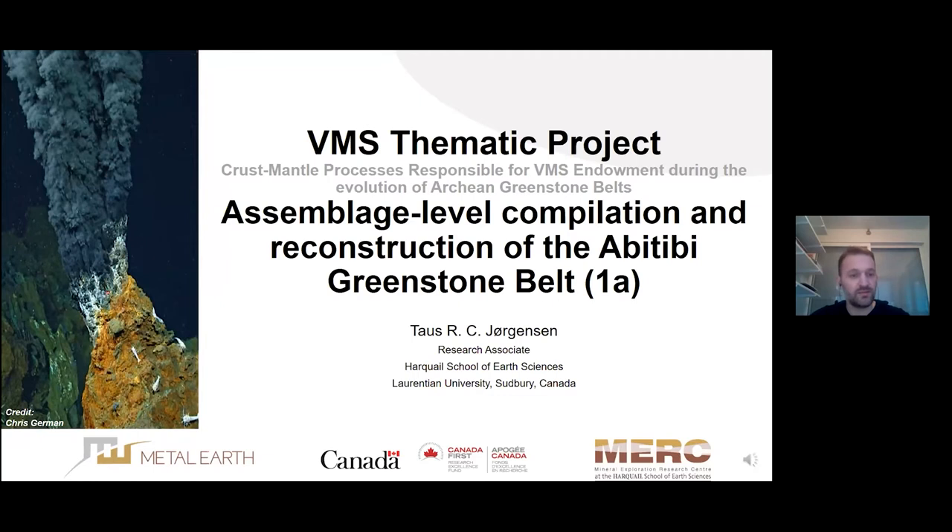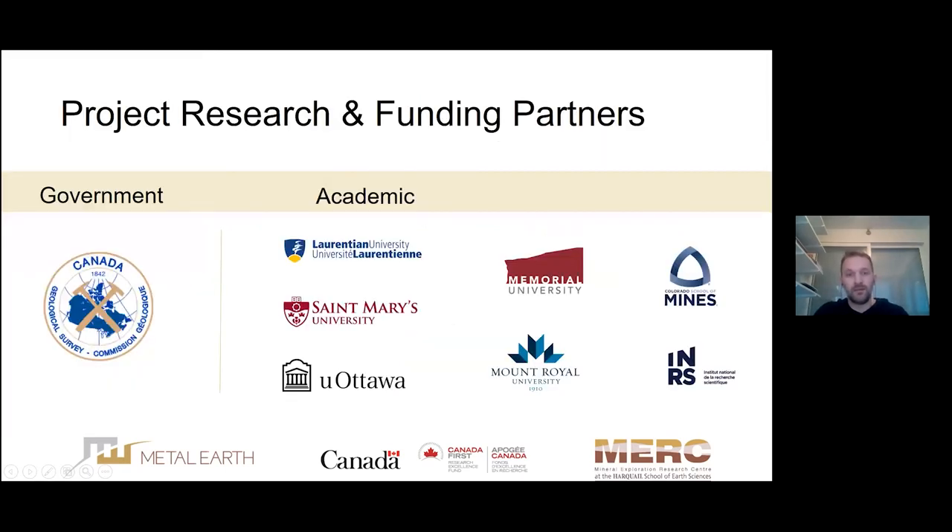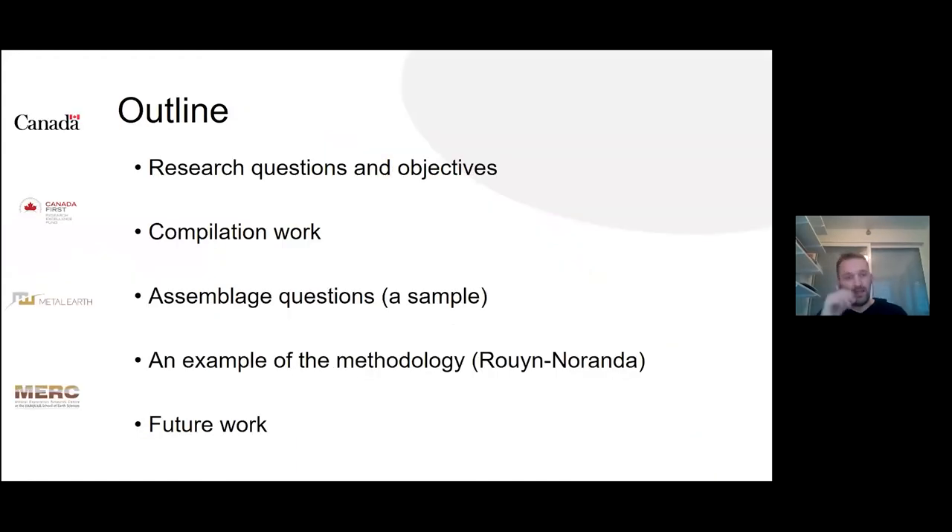My name is Tals Janssen. I was previously with the Noranda transect and have now moved to the VMS thematic project, where I'll be mainly focusing on the assemblage-level compilation and reconstruction of the Abitibi greenstone belt — what we call Project 1A. I'd like to recognize our project research and funding partners. I'll restate the research questions and objectives, give a sense of the compilation work currently underway, and provide an example of methodology from the Noranda camp.